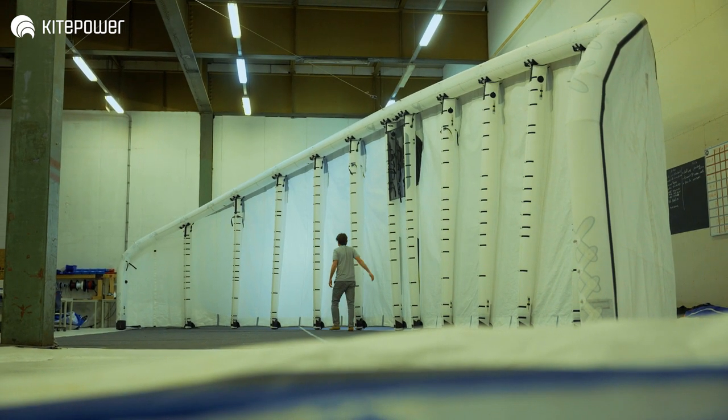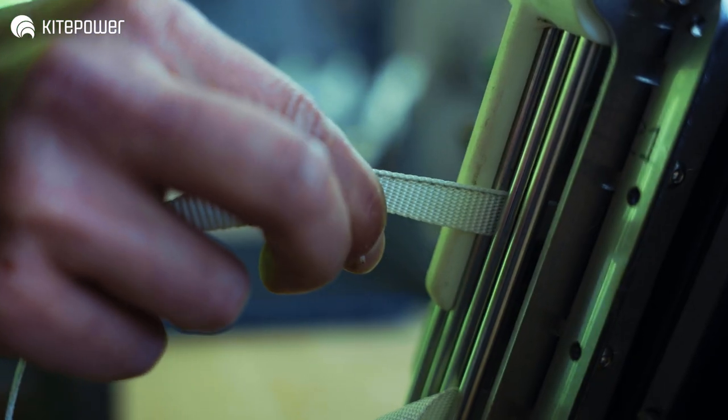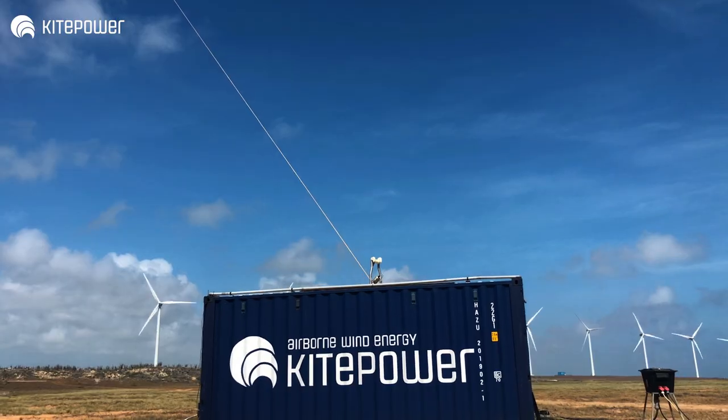We produce electricity with our kites. We have these kites pulling on a tether, which is connected to a drum. And the rotating motion of this drum is converted to electricity with a generator.